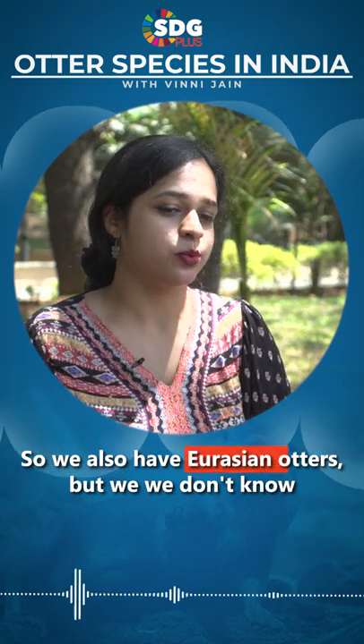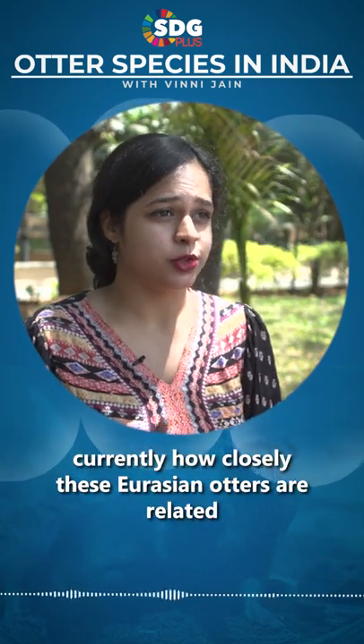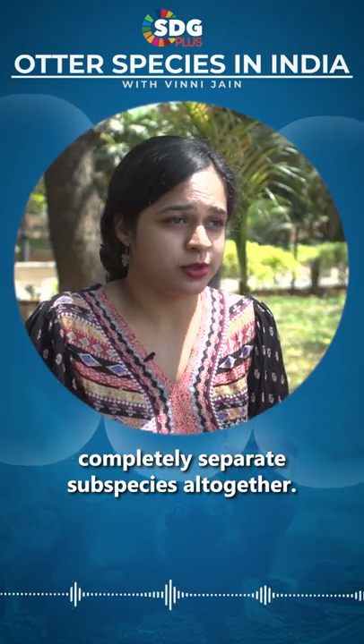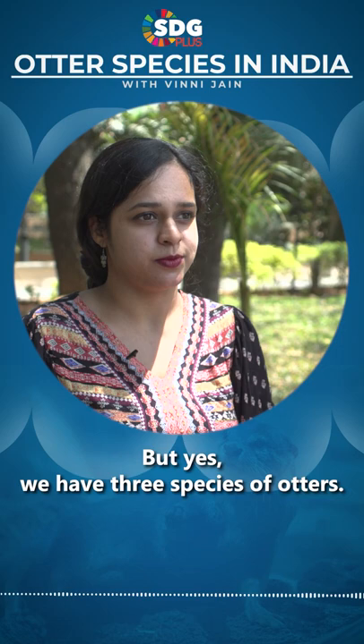We also have Eurasian otters, but we don't currently know how closely these Eurasian otters are related to the Eurasian otters in the UK, for example — whether we have a completely separate subspecies altogether. All of these things we don't know that much about, but yes, we have three species of otters.